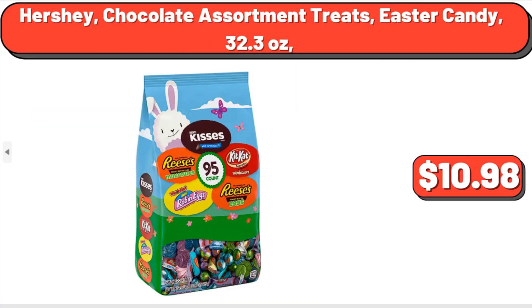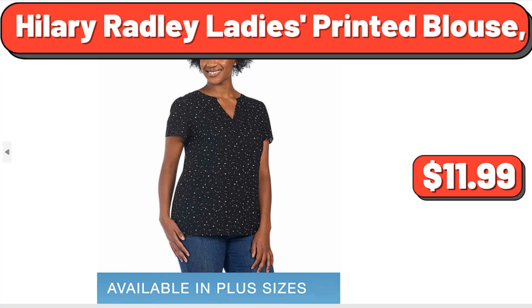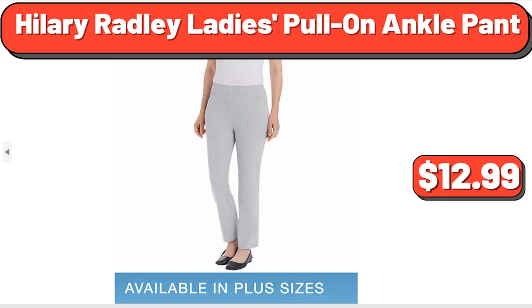Hershey Chocolate Assortment Treats Easter Candy, 32.3 oz, $10.98. Hilary Radley Ladies Printed Blouse, $11.99. Hilary Radley Ladies Pull-On Ankle Pant, $12.99.